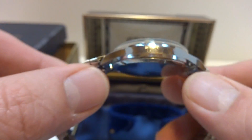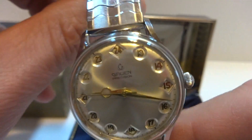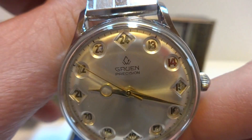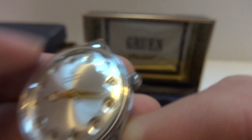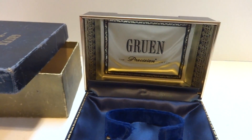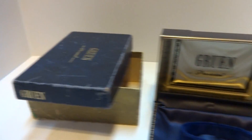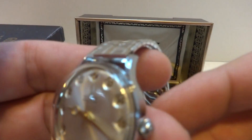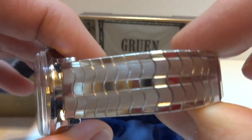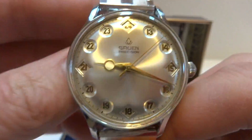Overall condition is just impeccable. The original dial really catches the light perfectly. It also comes with the original inner box and the outer box. The watch is 100% original, although I did add a new old stock vintage bracelet that complements the watch perfectly.